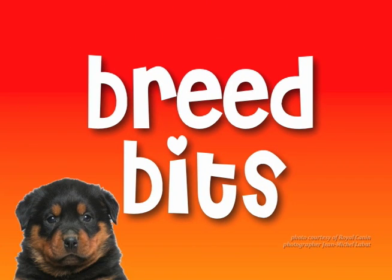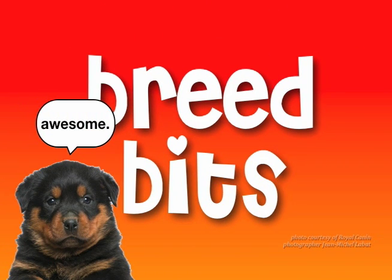That's it for this episode. Now you know your breeds a bit better on Breed Bits.